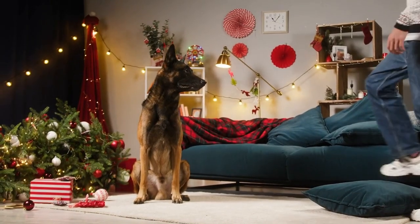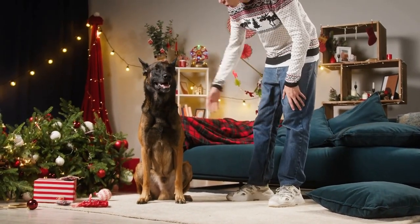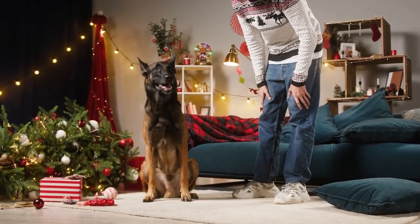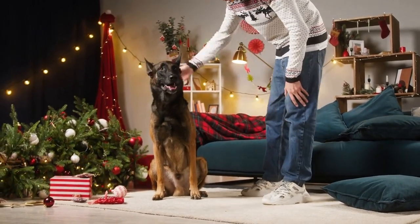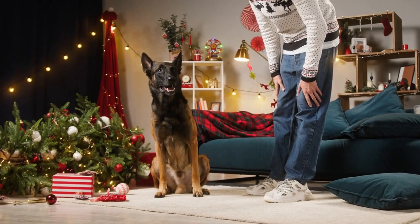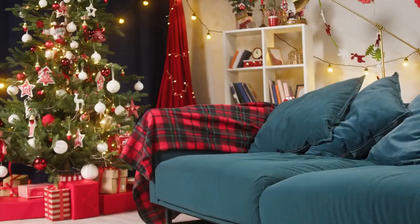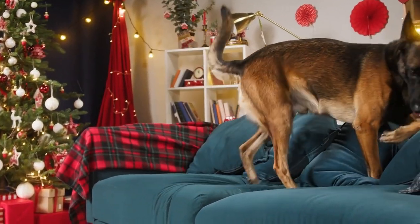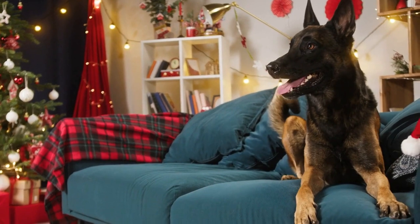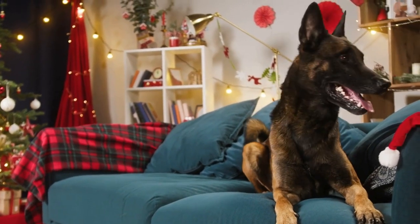But the Belgian Malinois isn't just a working breed — they can also make fantastic companions for the right owner. When socialized and trained properly, Malinois are loyal, loving, and protective of their family. However, due to their high energy levels, intelligence, and need for mental and physical stimulation, they require an experienced and dedicated owner who can provide the proper exercise, training, and structure they need.